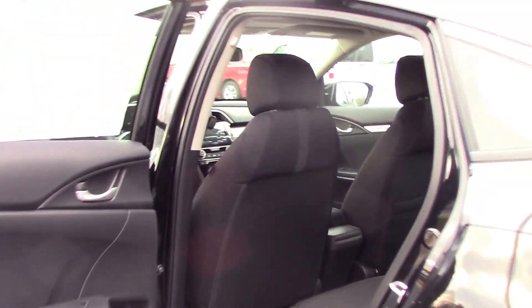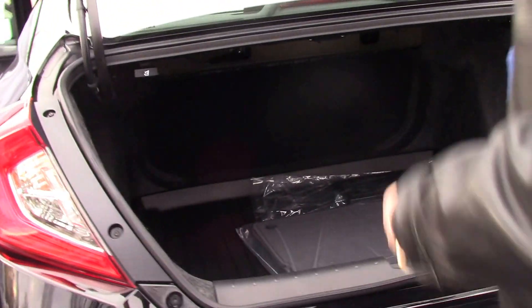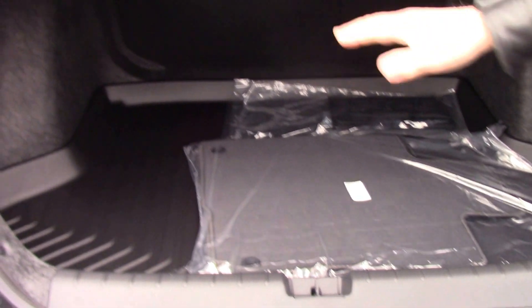Notice also the trunk space — automatic trunk with a lip spoiler. We put trunk trays in them to eliminate problems with dirt.